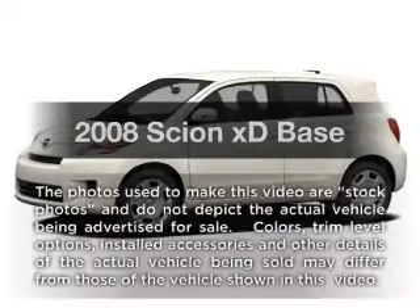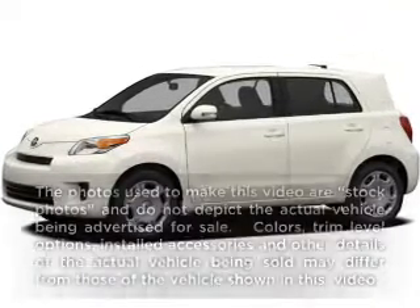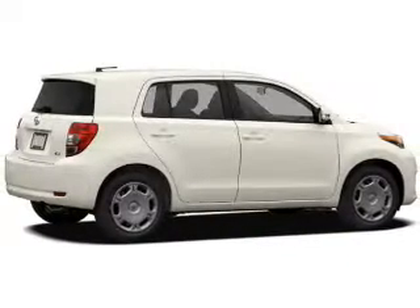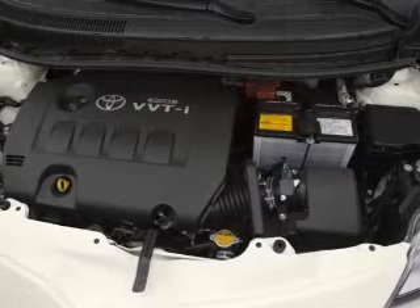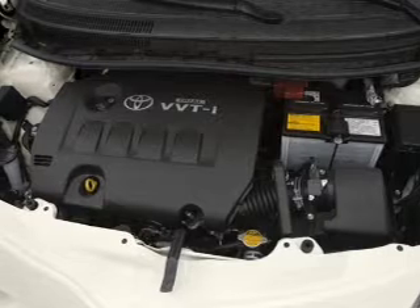Presenting the 2008 Scion XD — everything you need under one roof with this great vehicle. With an efficient four-cylinder engine, the powertrain includes front-wheel drive connected to a smooth-shifting transmission.